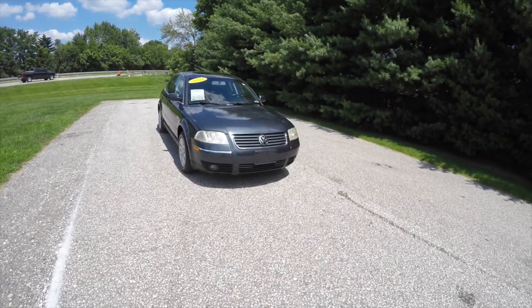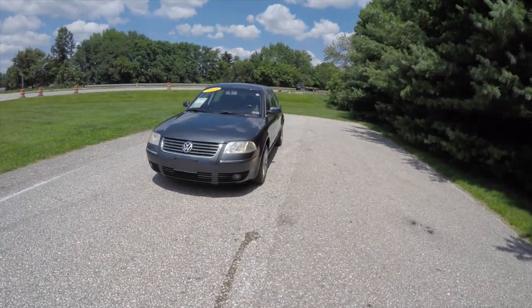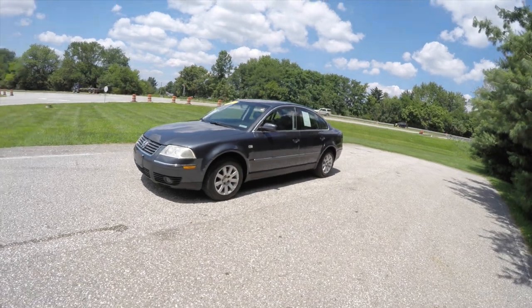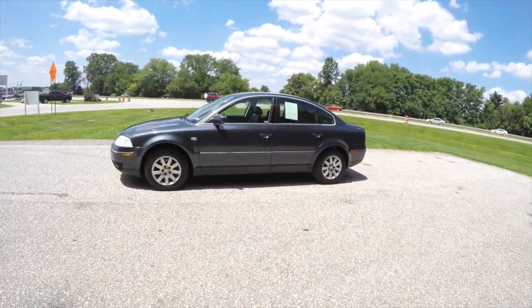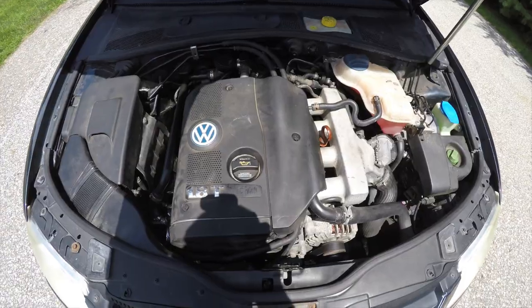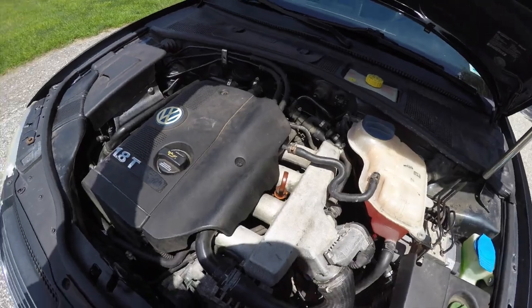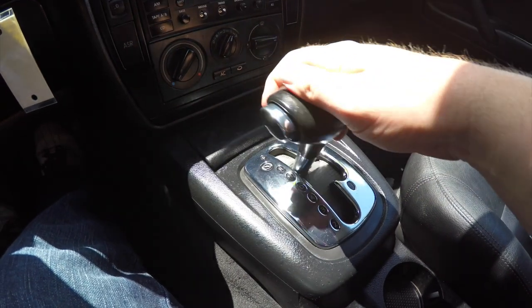Hello everyone, today we're going to take a quick walk around look at this 2003 Volkswagen Passat GLS. This Passat is in blue silver metallic, has the black leather interior, it is front wheel drive, and is powered by a 1.8 liter turbocharged four-cylinder engine with a five-speed Tiptronic automatic transmission.